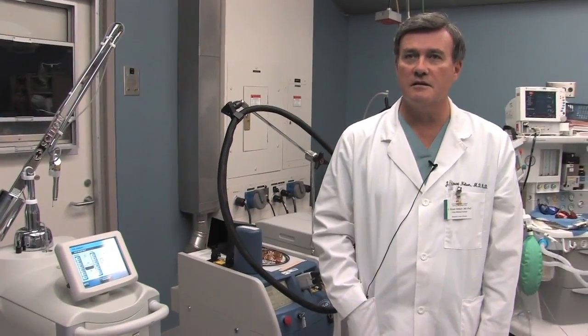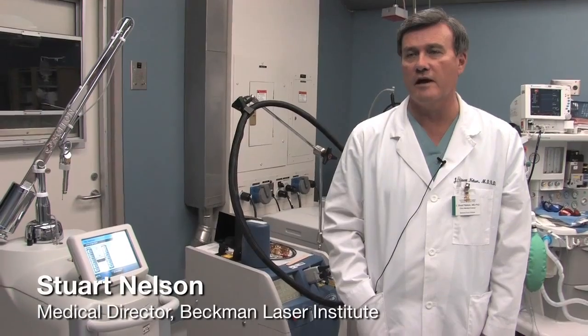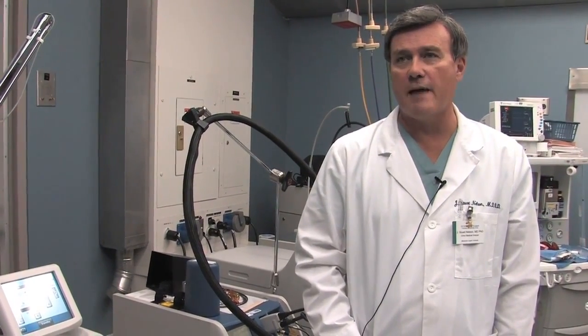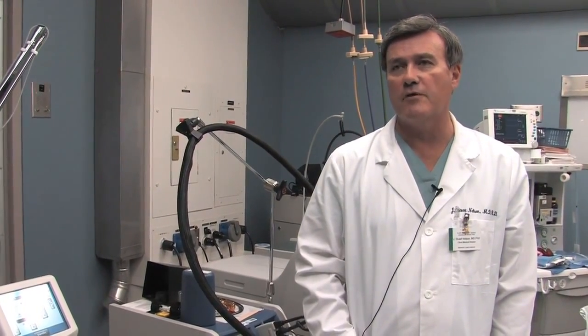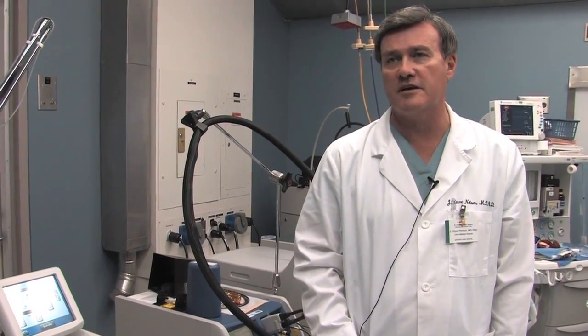Hi, I'm Stuart Nelson. I'm a professor of surgery, biomedical engineering and dermatology at the University of California, Irvine. I'm also the medical director of the Beckman Laser Institute and Medical Clinic here at UCI. The Beckman Laser Institute was established in June of 1986 by Michael Burns and Arnold Beckman. It was their desire to develop a resource dedicated to the development of laser devices as well as other biomedical optical technologies.